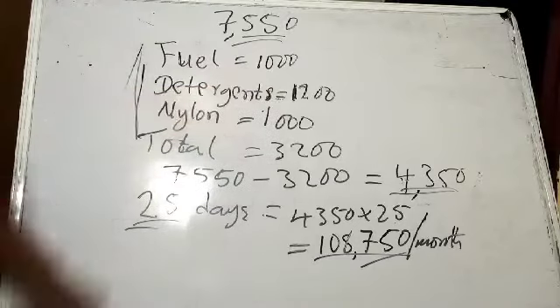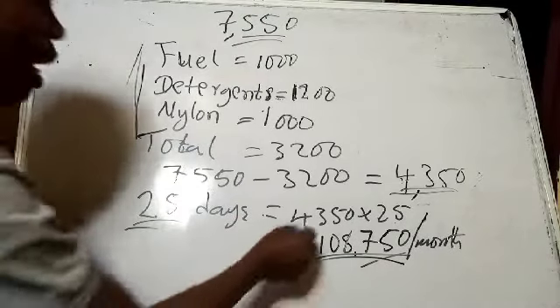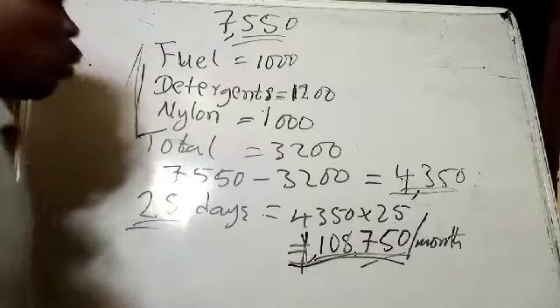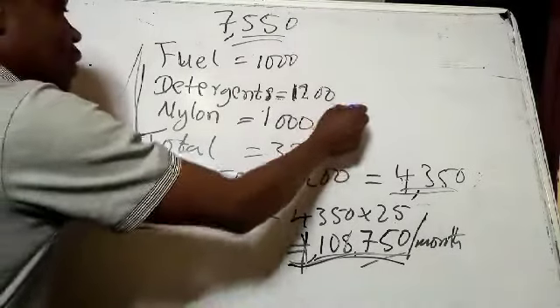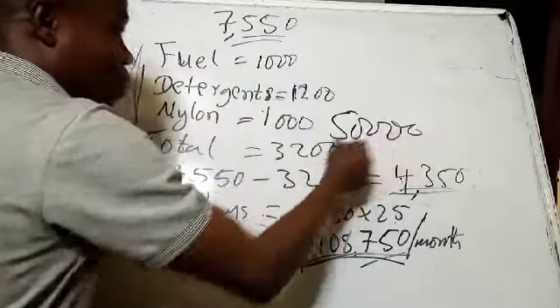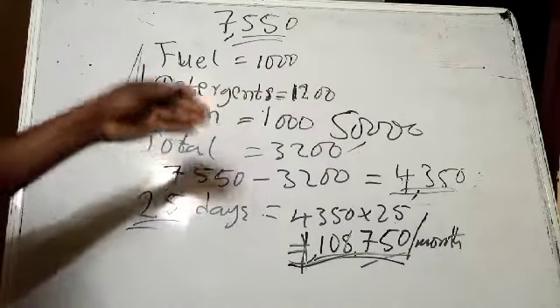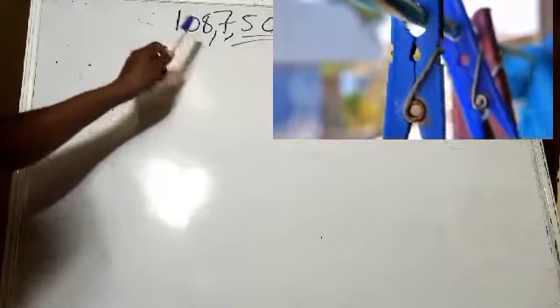After subtracting fuel, detergent, and nylon costs, we arrive at 108,750 Naira for the month. There are civil servants not earning this. Many people go out every day well-dressed going to the office and are not making this amount. Even if the business is not moving as expected, you are sure of making at least 50,000 Naira. The figures we estimated are real and achievable, but there are factors that will affect whether you earn more or less.